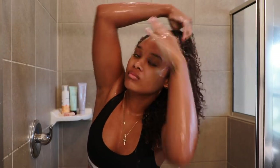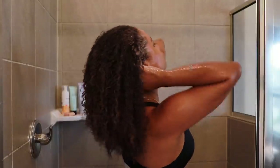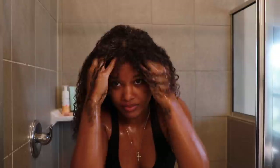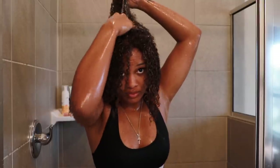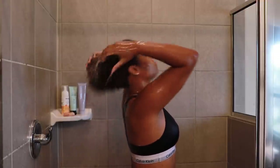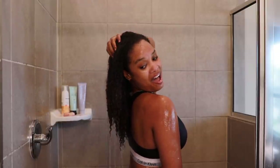I'm really loving this one by Shea Moisture — their Power Greens shampoo. Before I rinse out the co-wash, I apply a little bit of shampoo directly to my scalp only; I never add shampoo to the rest of my hair — it's just for an extra deeper clean for the scalp. Scalp massages are great — not only does it feel good, but massaging your scalp encourages blood flow and can help promote hair growth and a healthy scalp. I don't use shampoo every single wash; this is something I do just once or maybe twice a month.